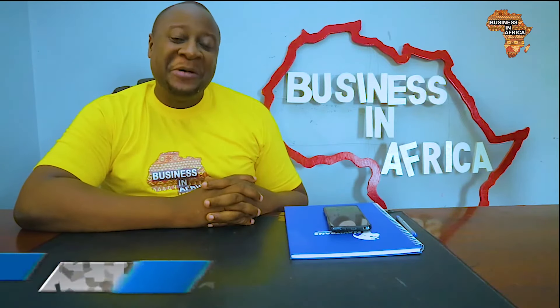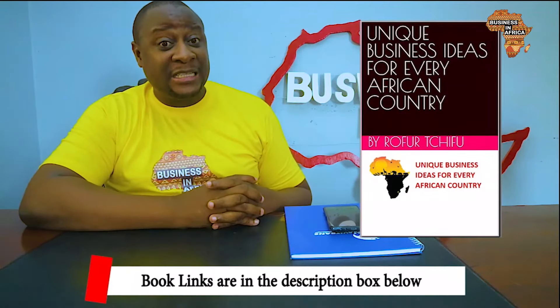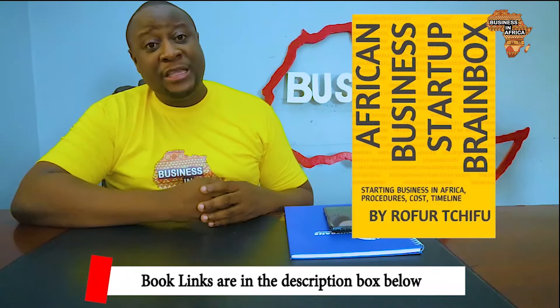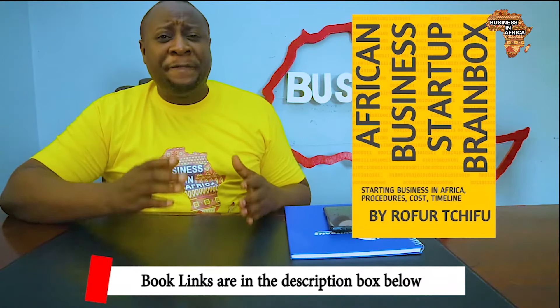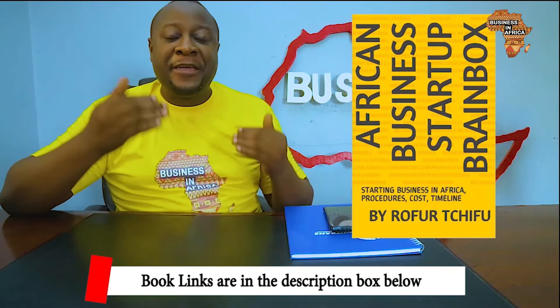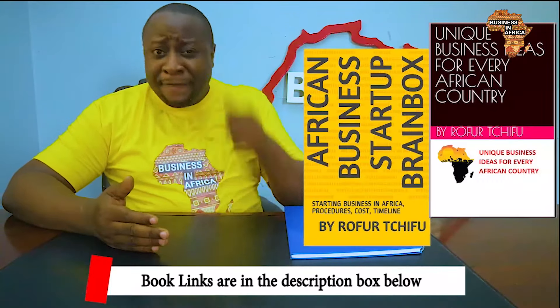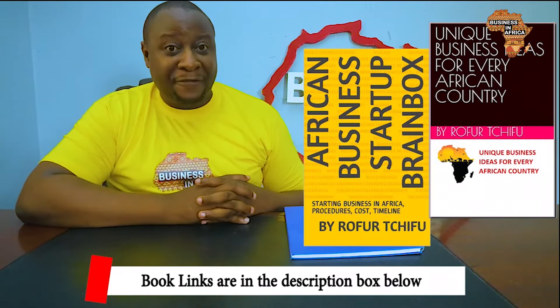Hi, my name is Ruffo Chifo and thank you so much for watching. If you ever intend to invest in Africa, I advise you to download my books on Amazon. These books are tools that will help you get started on the African continent. The first one is 'Business Ideas for Every African Country' and the second is 'The African Business Startup Brain Box,' which covers the cost, estimated timeline, and procedures of creating companies in every African country.